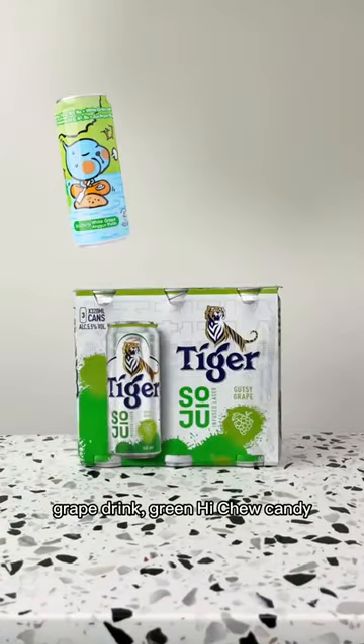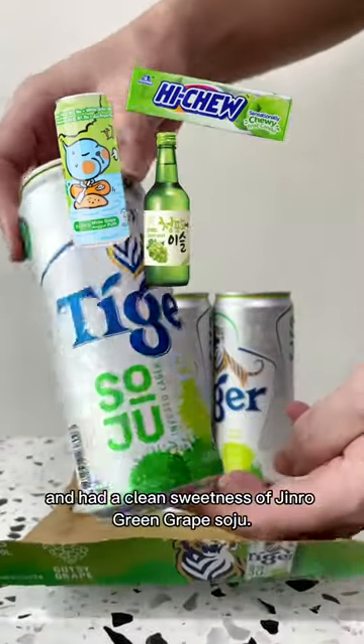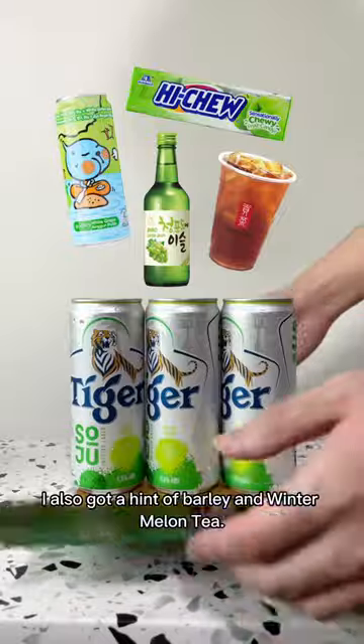Gutsy Grape smelled like QOO grape drink, green Hi-Chew candy, and had a clean sweetness of Jinro green grape soju. I also get a hint of barley and winter melon tea.